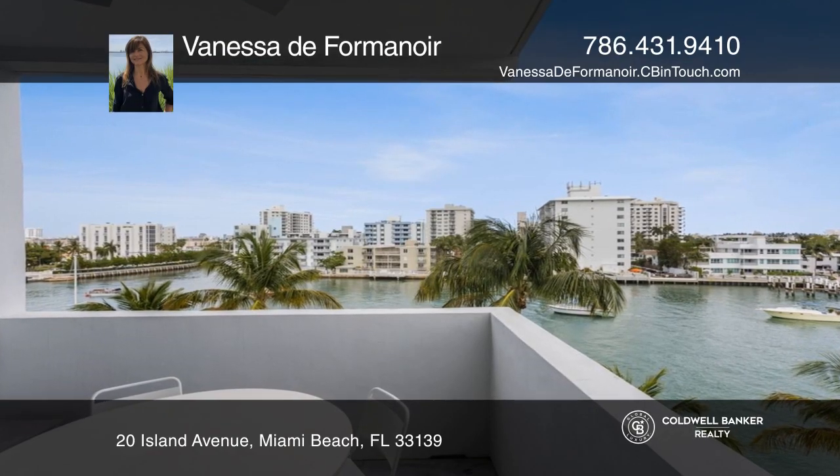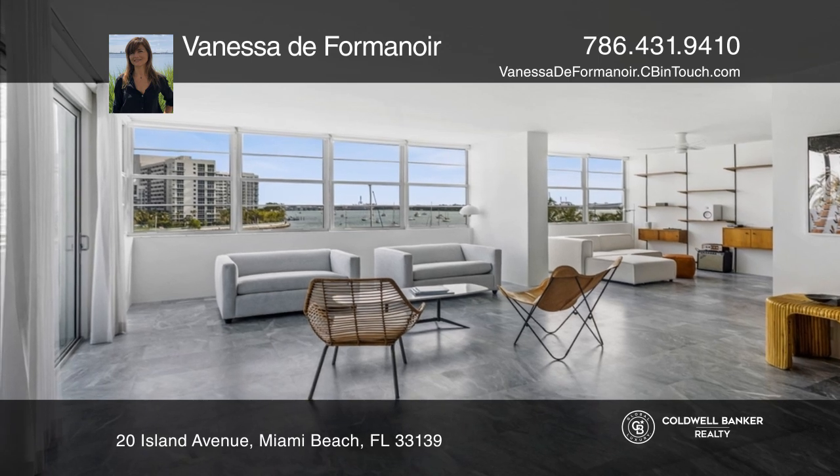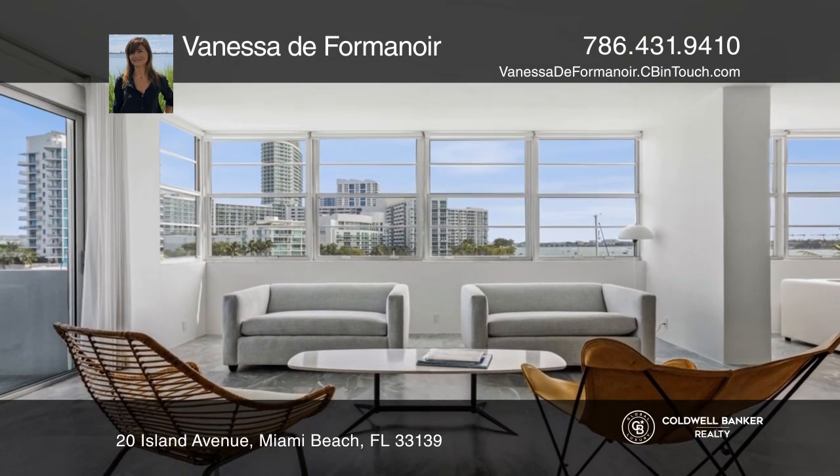This is a unique, fully renovated loft-style unit. This corner waterfront open space is in the most exclusive location in Miami Beach's Venetian Islands.